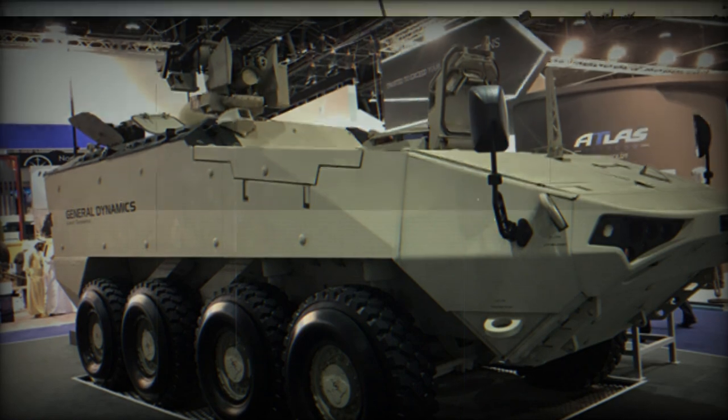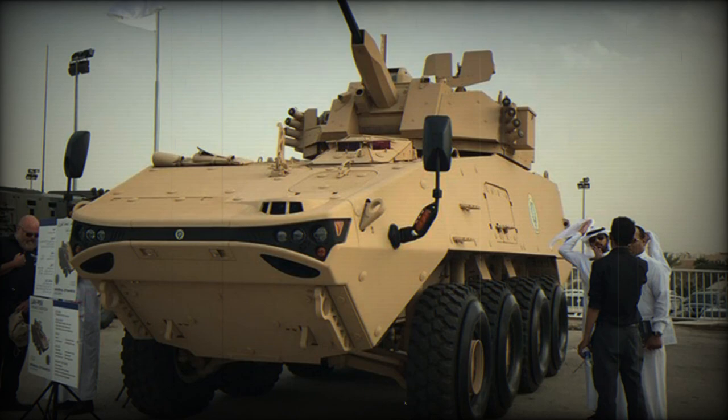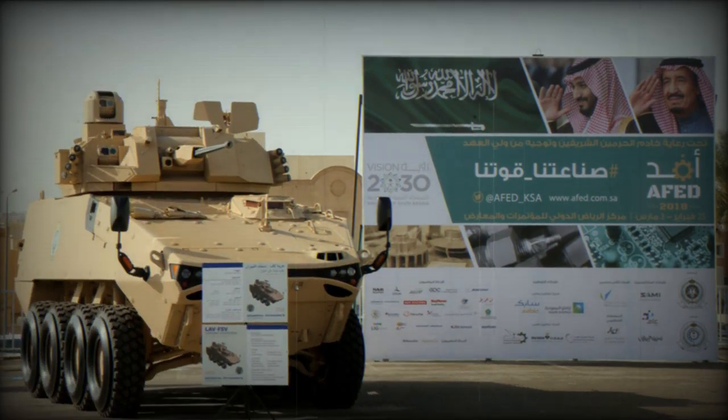The vehicle is fitted with automatic fire suppression and NBC detection systems, though the NBC protection system with overpressure is optional. There is also a laser warning system and a shot detection system, and the vehicle can even be fitted with an active protection system.